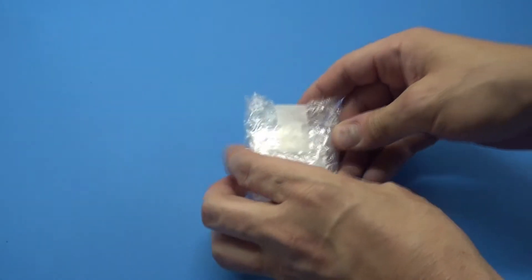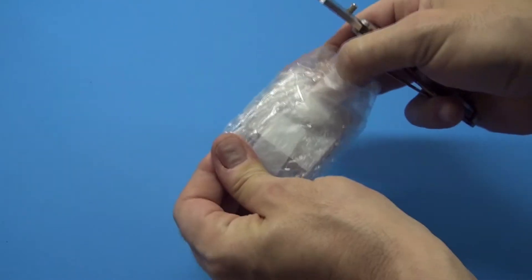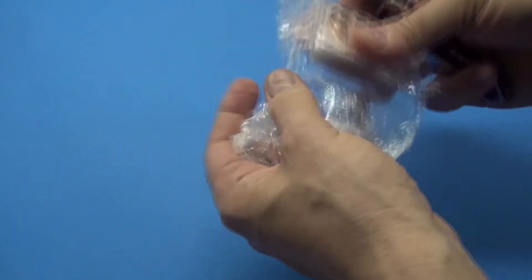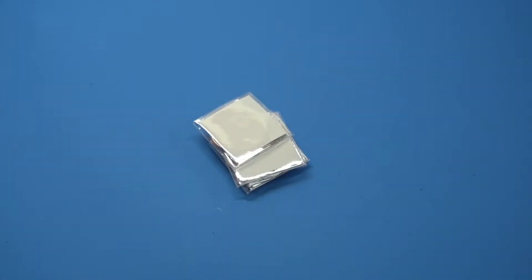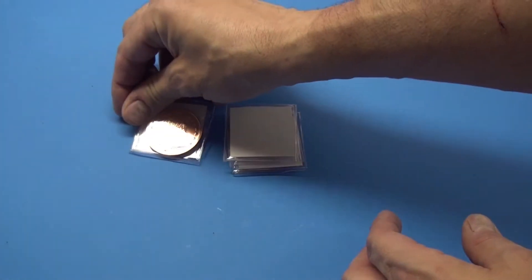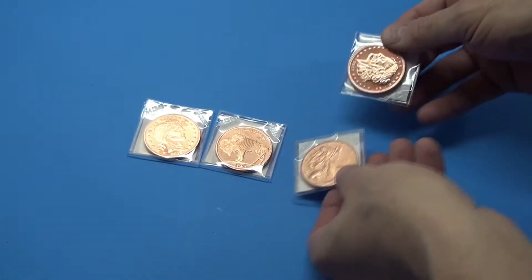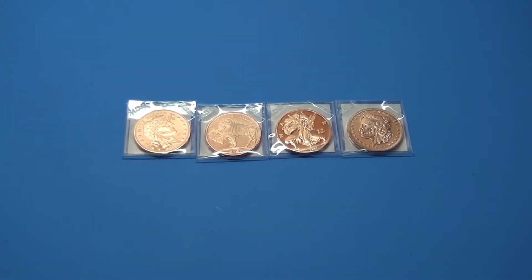I didn't have a chance before to buy some of the Zombucks coins when they were out, and I was perusing eBay and found this fellow selling a set of all four of the copper zombie coins for $12.50. I said, you know what, even though I know it's high and copper is worth a lot less than that per pound, I'd go ahead and get them anyway. So I picked up a set of all four of these guys for $12.50.